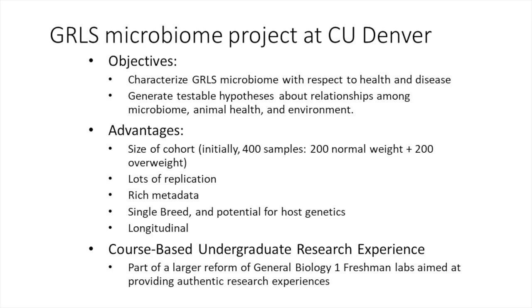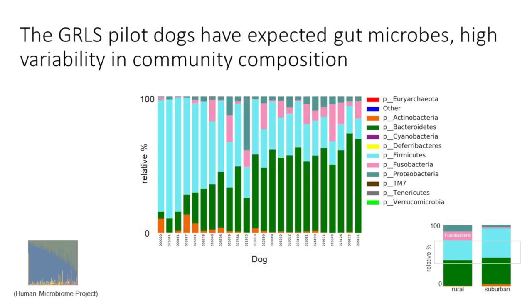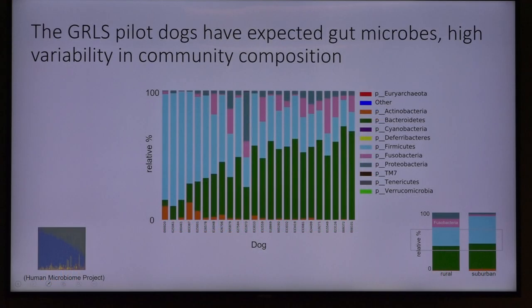The opportunity to reform general biology freshman labs by giving undergraduate students authentic research experiences is tremendous. By having undergraduates actually work on real science — gathering samples and processing them — it gives them an experience that wasn't previously available. These are some early results from a couple of years ago when Chris Miller did the first run on this, looking at eight rural, 14 suburban, and two urban dogs, examining differences in quantities of different microorganisms within each sample. We can already start to see differences in microbial composition by age and where they live.